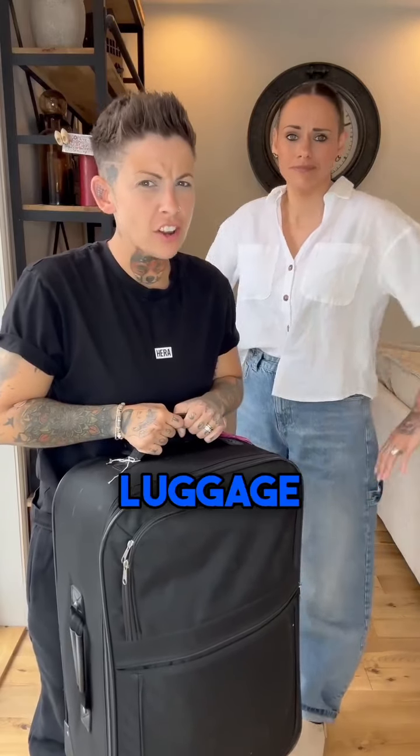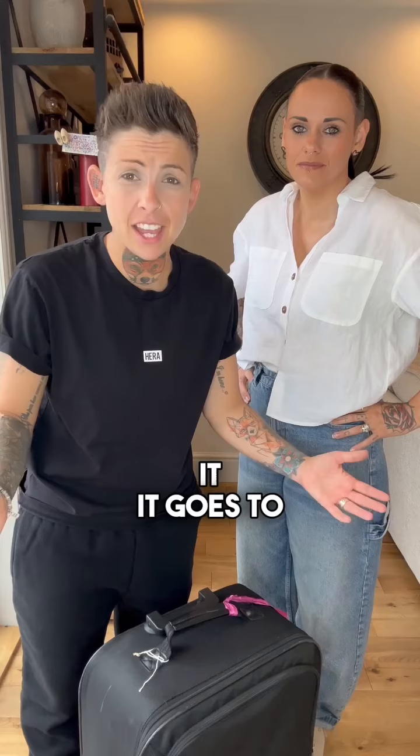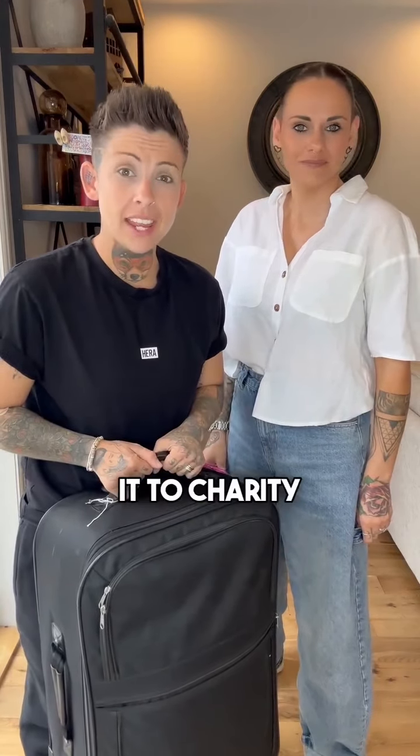We ordered some lost luggage off the internet. You might think, how can you possibly buy someone's lost luggage? Well, when you don't collect it, it goes to auctions — then we buy it and donate it to charity.